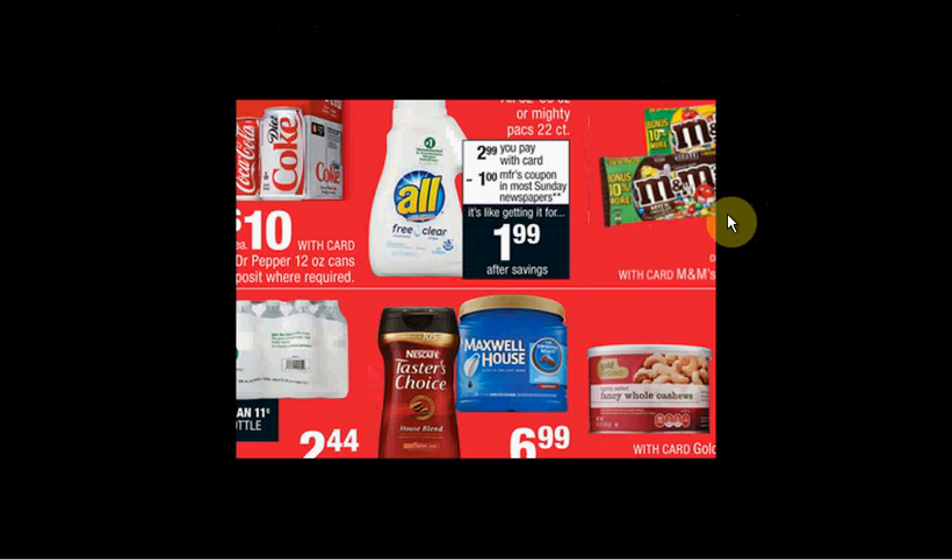If you get four of these M&Ms on sale two for $6, three of these All detergents on sale for $3 this week, and three of the Coke or Dr. Pepper fridge packs on sale three for $10 this week, and use four of the dollar off coupons for M&Ms from your Red Plum of April 3rd and three of the dollar off coupons for the laundry detergent from today's Red Plum, you'll pay $23.28 out of pocket, get the $10 back — it'll be like getting each thing for $1.60.